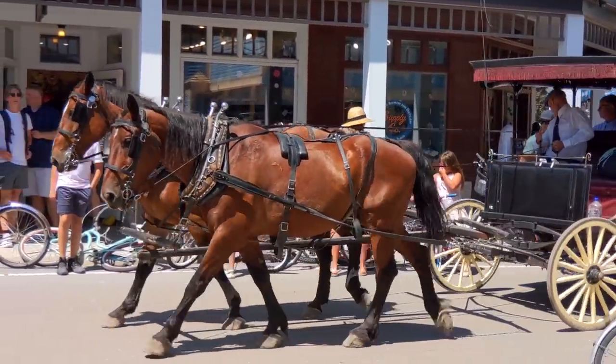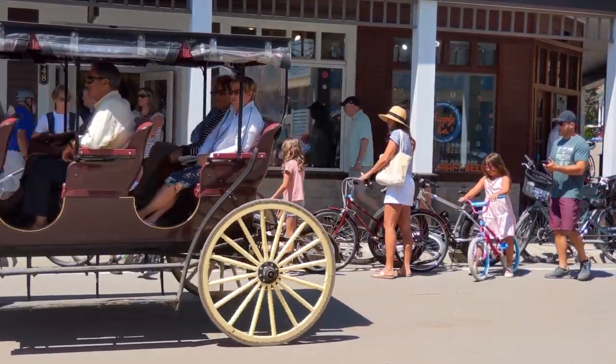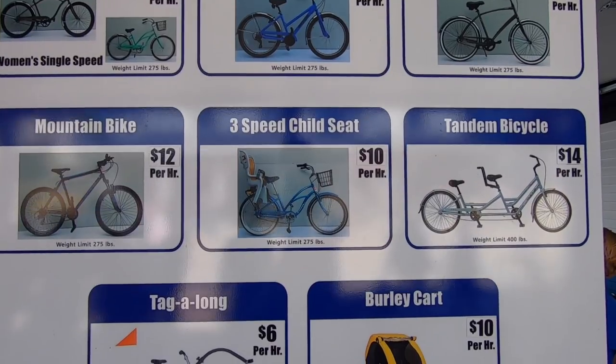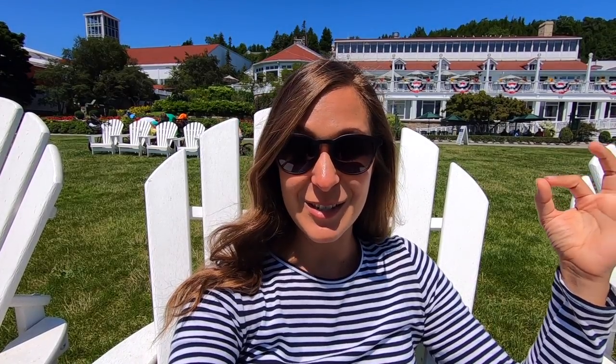Because there are no motorized vehicles allowed on the island, you have two choices for exploring: you can either rent a bike or take a horse and carriage ride. We opted to rent a bike at about $10 per hour. Normally you'd be able to do an eight-and-a-half-mile loop around the island, but unfortunately today half of the road is closed, so we won't be able to show you all the cool spots. Hopefully you'll have much more to explore than we did — I still think it's going to be an absolutely lovely day.